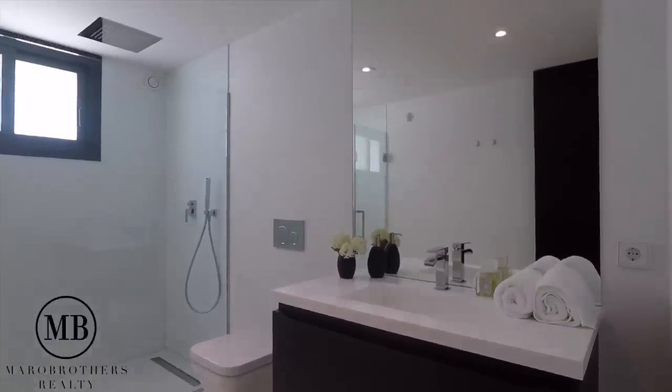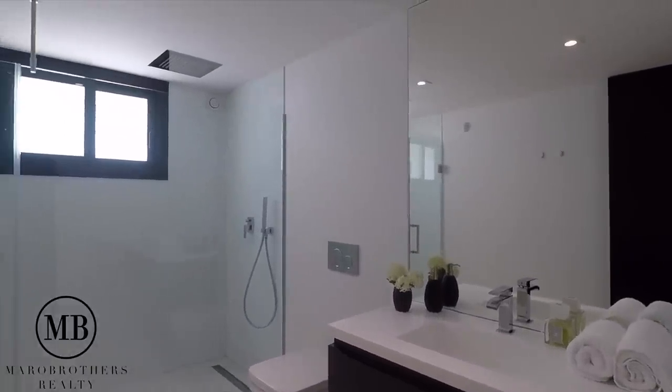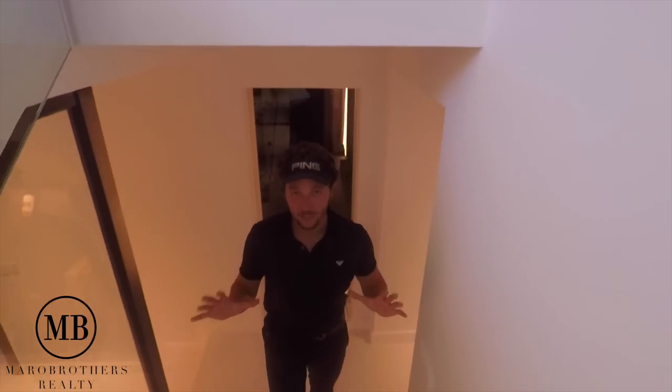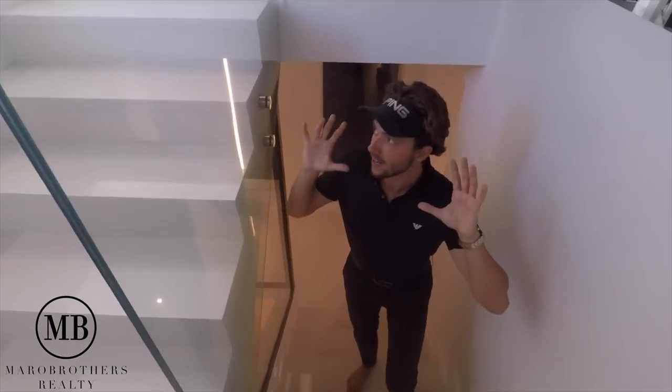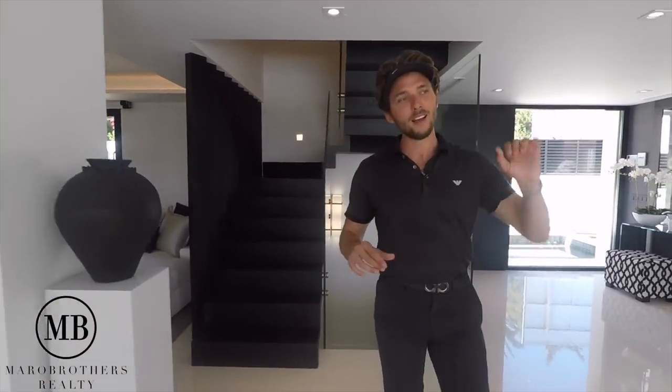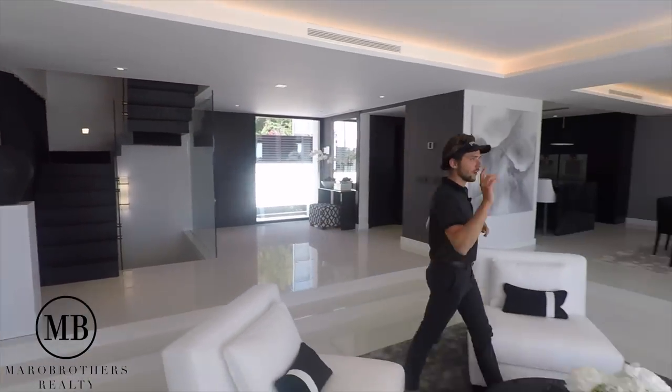There's also a bathroom in the garage. That's it with the basement, guys. We're now walking up, and upstairs I'm going to show you the beautiful garden area. For those who have stayed tuned the entire time, thank you so much, all the love to you guys, and I'm so happy you decided to tune in. Let's go outside - let me show you the beauty right there.